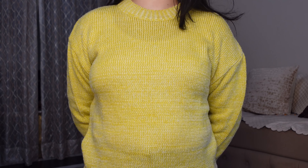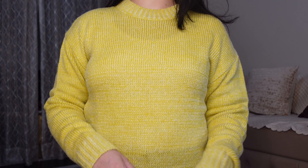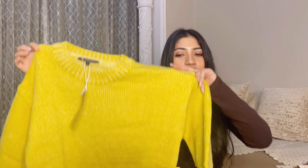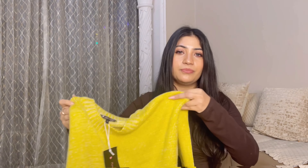I ordered it from this brand — I have never ordered from this brand before. This is a good oversized pullover option. Length-wise, you can see it is very big, which looks comfy and good. Quality-wise it looks good and price-wise it is affordable — it was around 700 to 800 rupees.